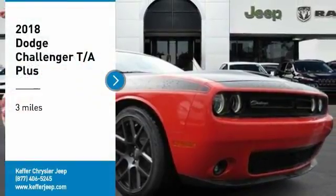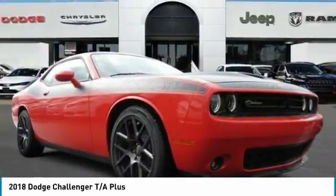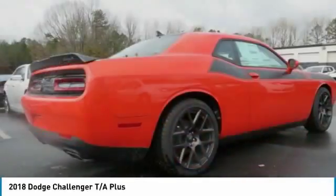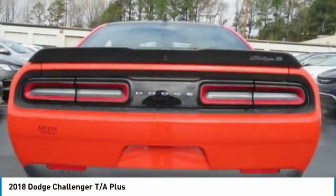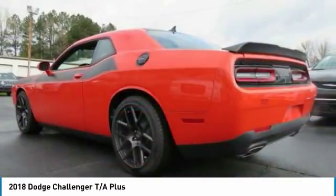Looking for the right vehicle? Check out the 2018 Challenger. Rated most appealing midsize sports car by JD Power and Associates, the Dodge Challenger delivers on style and performance.